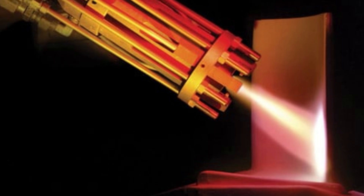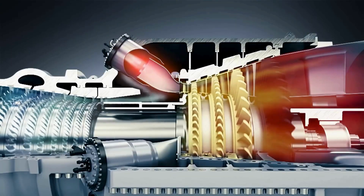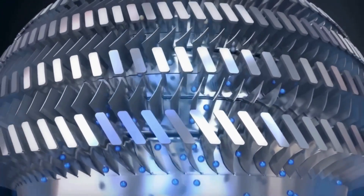Ceramic coatings shield them from volcanic heat. They cost more than luxury cars, but without them the engine melts in seconds. With them, it becomes unstoppable.